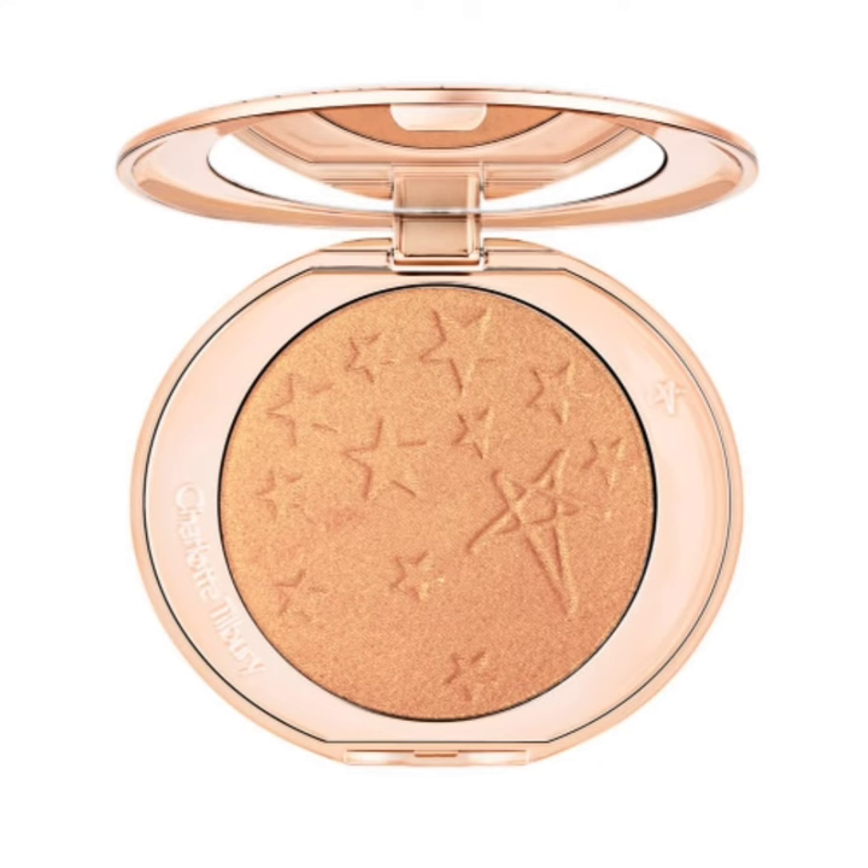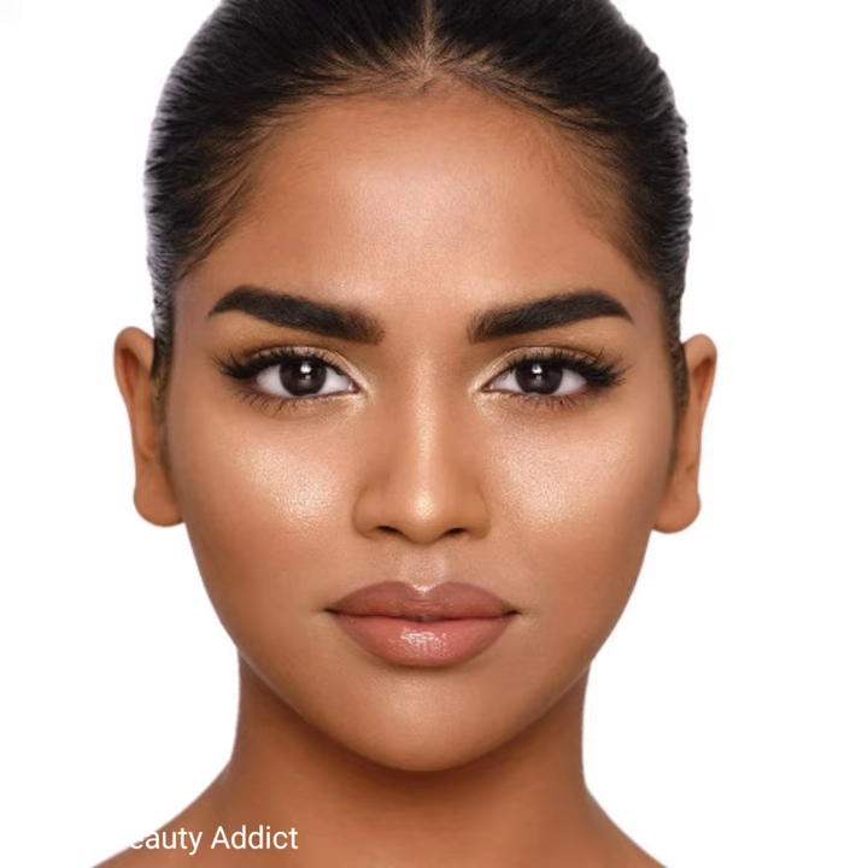You can use this illuminating sculpting effect highlighter on your cheeks, jawline, eyes, nose, brows, and lips for a glowing, defined-looking facial structure. Here I am attaching model pictures of this product and swatches of this product.